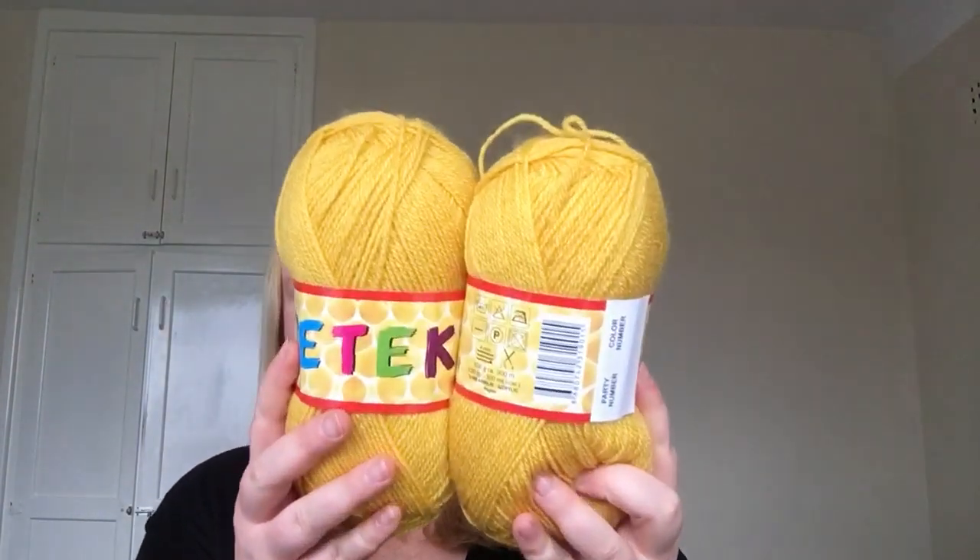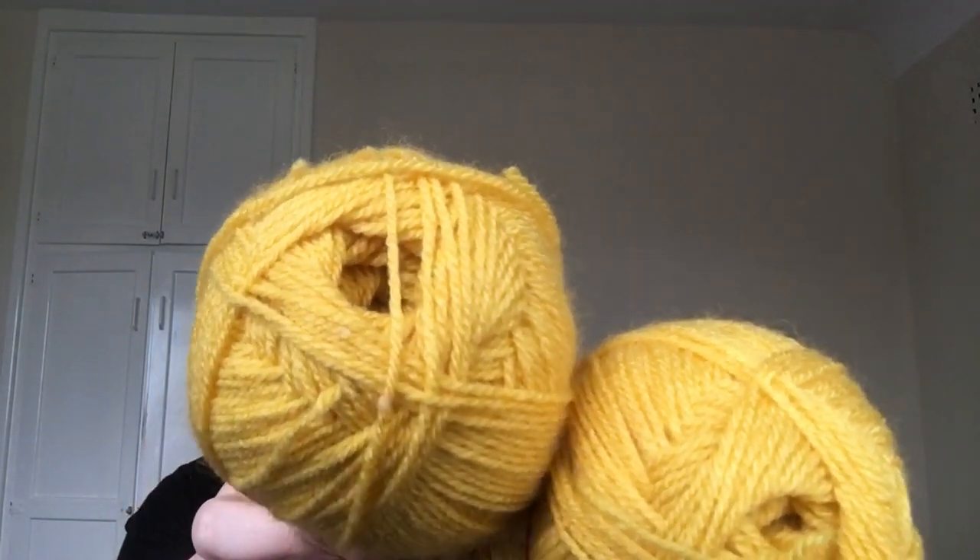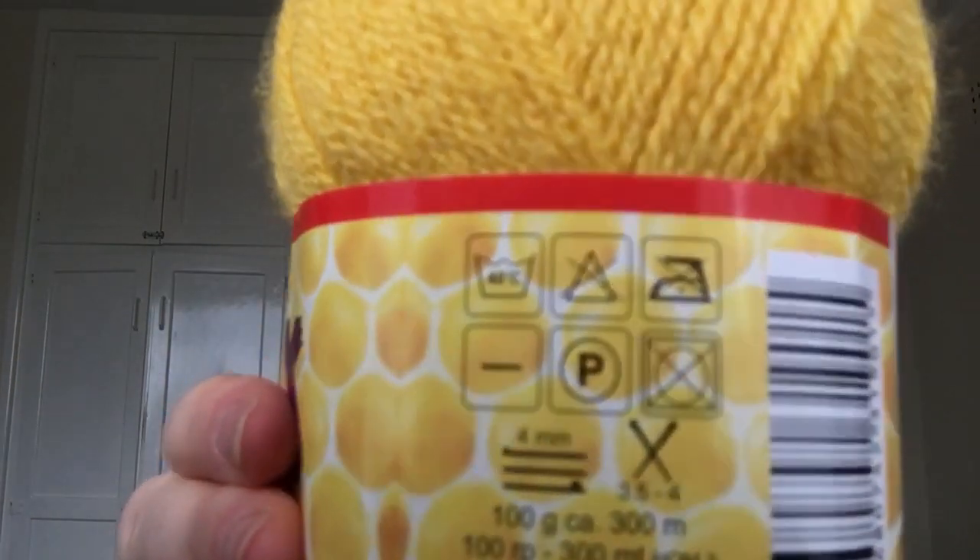And two in mustard. It's very soft — not silky soft, it's like fluffy soft. There is a bit of halo, like it's a bit fuzzy, but it's not scratchy at all, it's really soft. It's 100 grams, 300 meters, 100% acrylic. The reason I picked this one is because it said it was premium acrylic on the website.